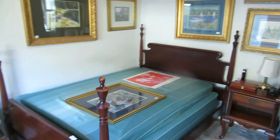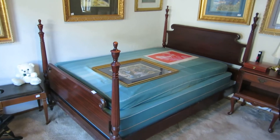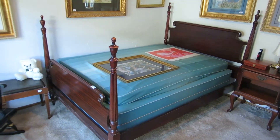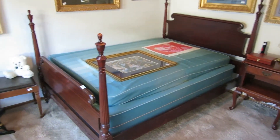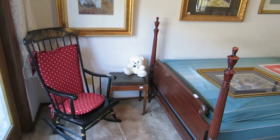We're going to start in the back bedroom. First on our list, we've got this four-poster bed. It's all mahogany, probably from the 1930s. We have a matching Ethan Allen end table and also this nice Ethan Allen rocker.